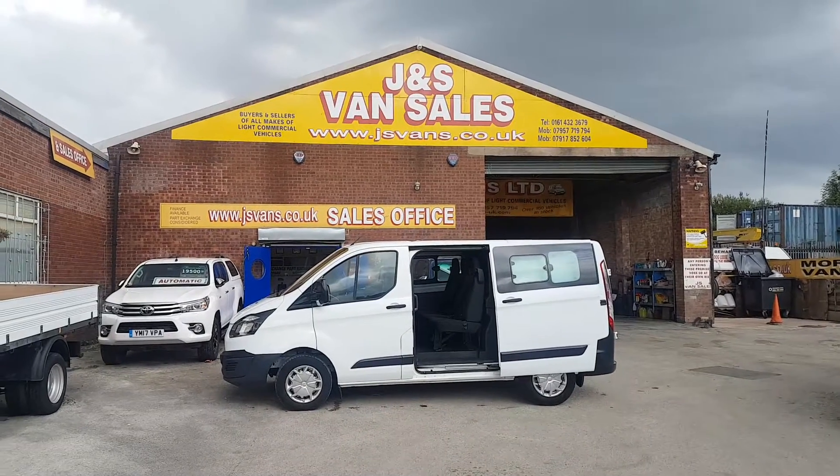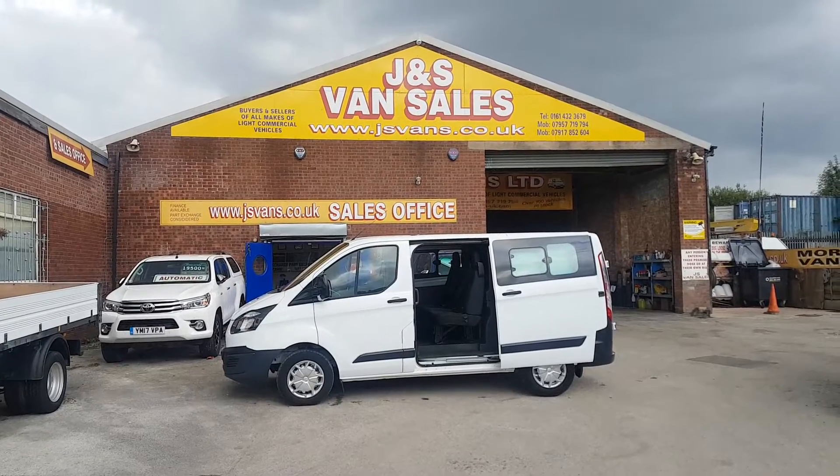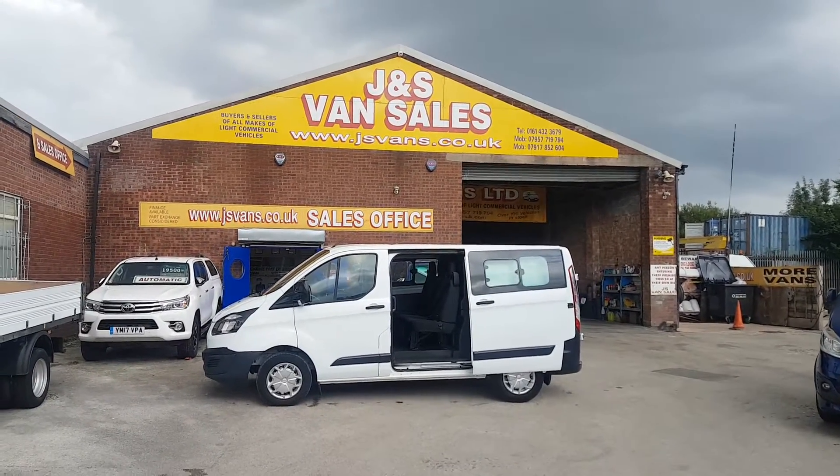We're an FCA approved, family run business. We've been in the trade over 35 years, established in 1985. Okay, speak to you soon — thanks for tuning in.